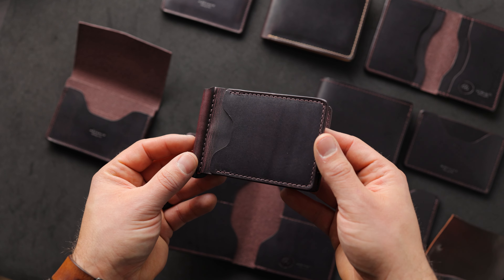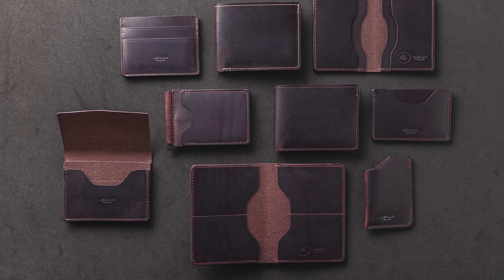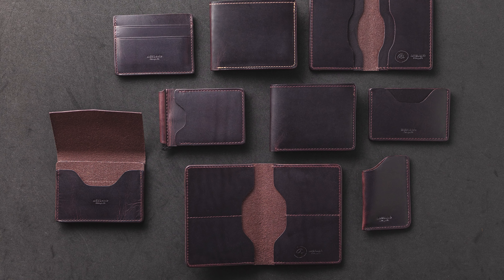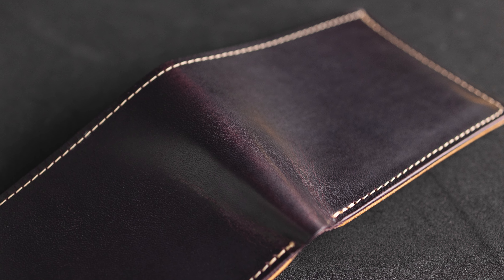Hi everyone, it's Phil here from Ashland Leather. Today I wanted to show you a bunch of small batch items that we've crafted out of some really special Color Number 8 Dublin leather. And if you're not familiar with the Dublin leather, this is a leather that is tanned by Horween here in Chicago.